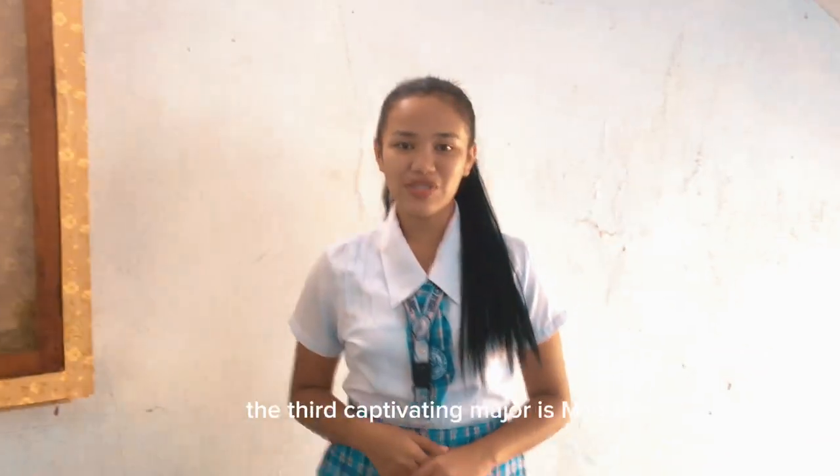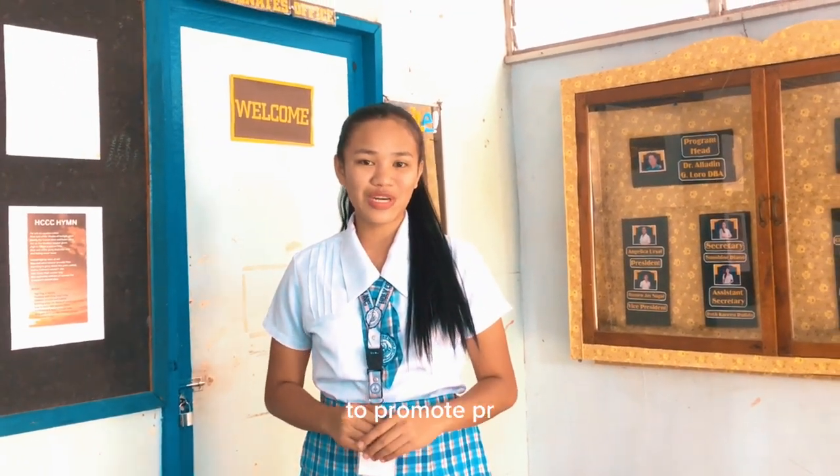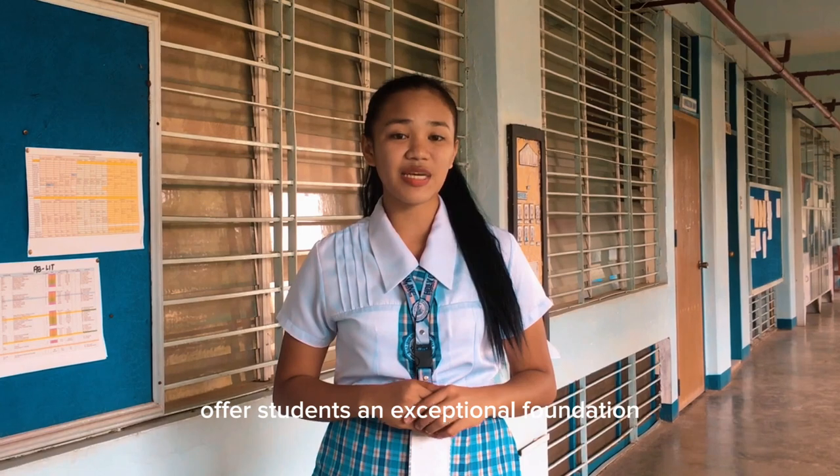The third major is Marketing Management, which immerses students in strategy and marketing analysis. BSBA equips students with techniques to promote products and support business development, offering an exceptional foundation in business administration.